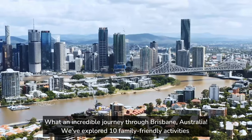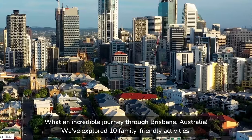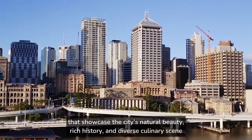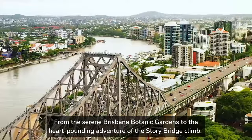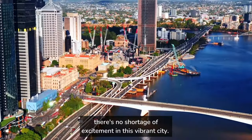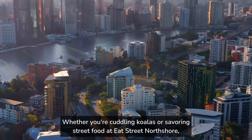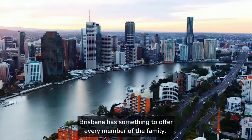What an incredible journey through Brisbane, Australia! We've explored 10 family-friendly activities that showcase the city's natural beauty, rich history, and diverse culinary scene. From the serene Brisbane Botanic Gardens to the heart-pounding adventure of the Story Bridge Climb, there's no shortage of excitement in this vibrant city. Whether you're cuddling koalas or savoring street food at Eat Street North Shore, Brisbane has something to offer every member of the family.